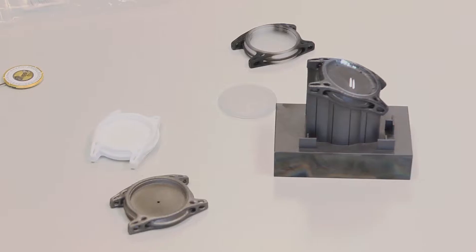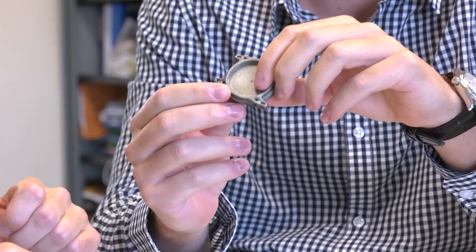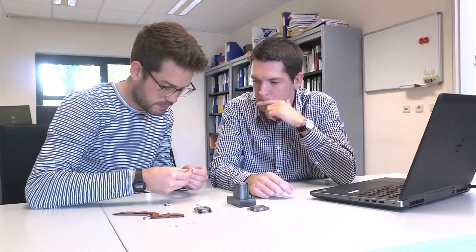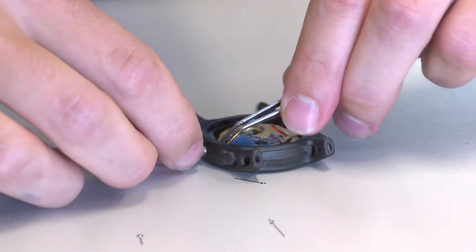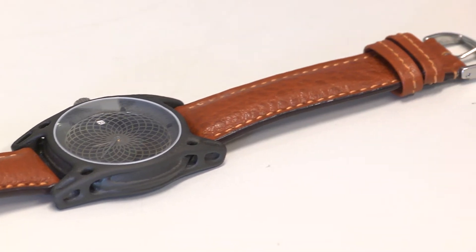To demonstrate what an AM Integrated Factory is able to do, we will produce a watch. This allows us to demonstrate the specific technical aspects of different combined technologies. All things are brought together in a demonstrator that is attractive, highly visible, and easy to transport.